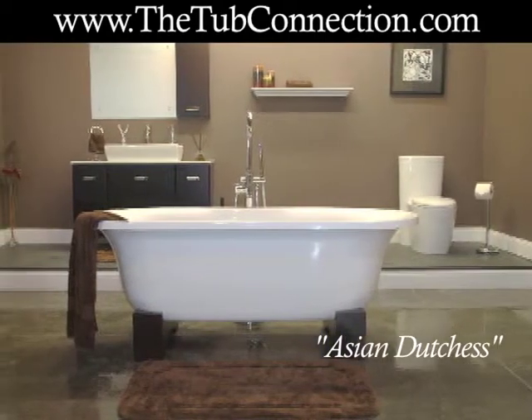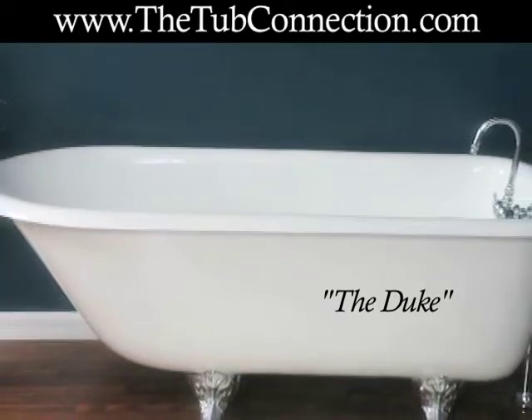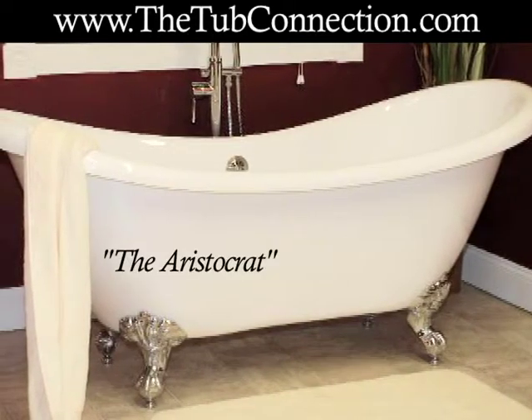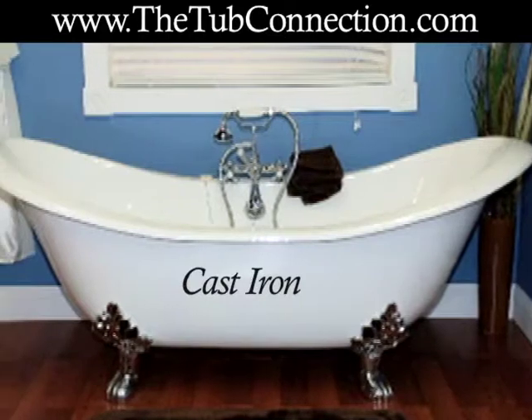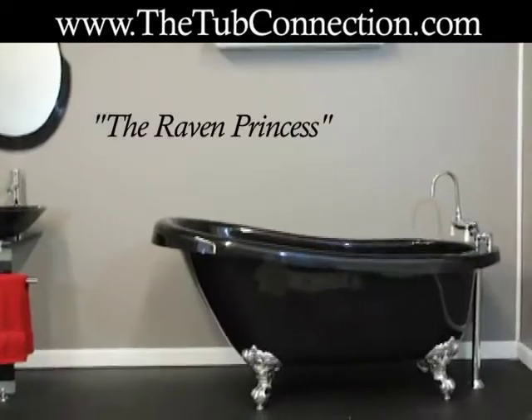Some businesses sell clawfoot tubs for a premium, but you can save money by visiting www.thetubconnection.com. The Tub Connection offers many unique clawfoot styles, so you are sure to find one you will absolutely love at an affordable price that will fit your budget. The tubs are available in acrylic and cast iron, so they are very durable and are sure to add hours of relaxation time as you melt away a hard day's work.